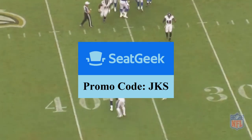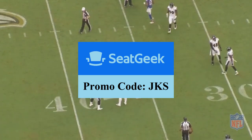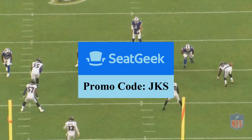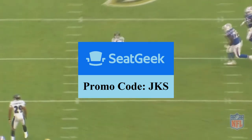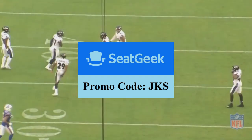With the preseason in full swing and the regular season right around the corner, there's no better time to get tickets than right now. If you use the promo code JKS on your first purchase, it's $20 off — really a great deal. SeatGeek is also good for concerts, comedy events, and pretty much anything you need a ticket for. The link is in the description below.